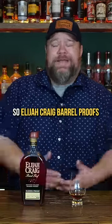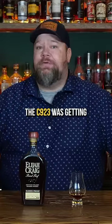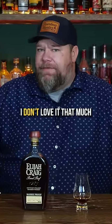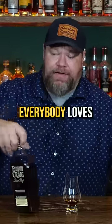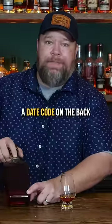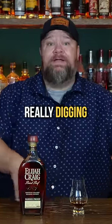Elijah Craig Barrel Proofs — I like them. They're good. I've got a ton of them open, but I never go back and finish one. This one, the C923, was getting a ton of hype, but a lot of folks are like, I don't love it that much. Apparently the ones everybody loves has a date code on the back of A23, and the ones people weren't really digging said A22.